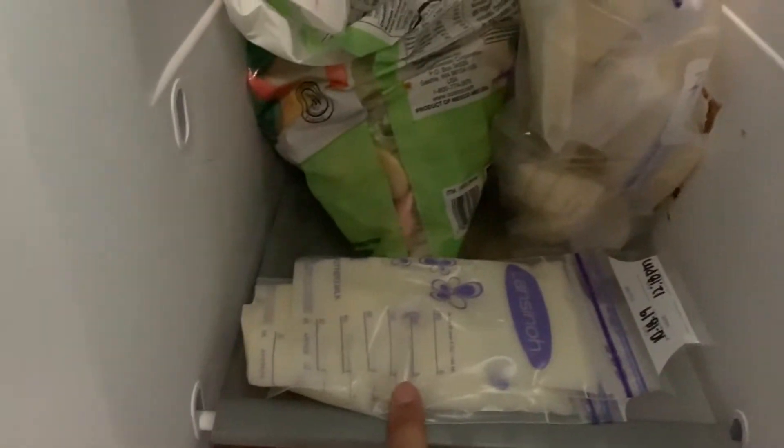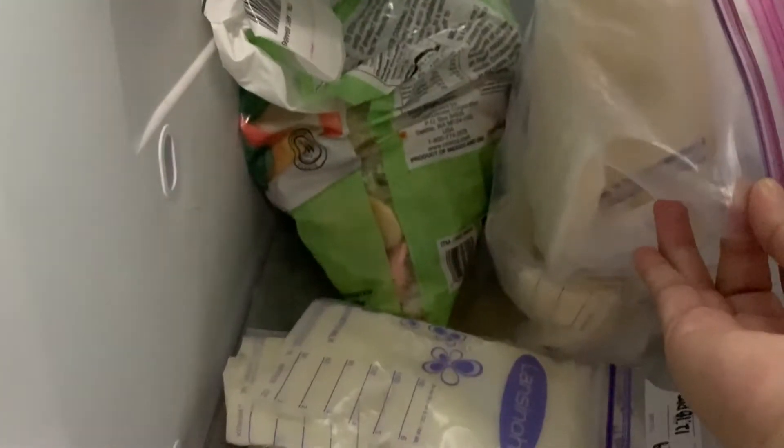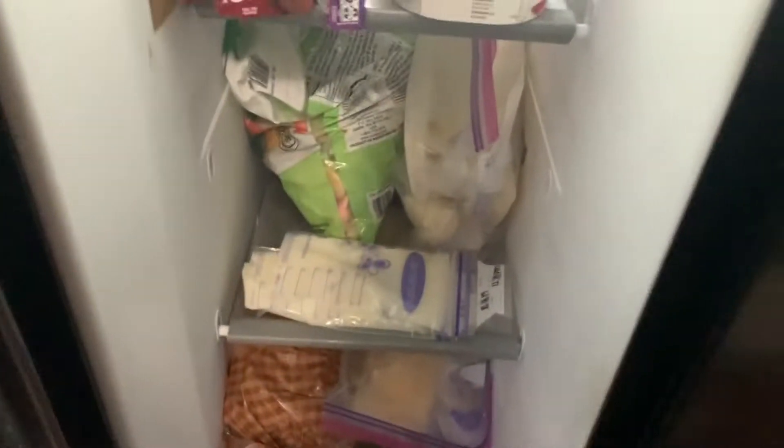I wanted to show you guys my current frozen breast milk supply so far. This one I just pumped so I put it away. Then this is a full bag of breast milk, and I have another frozen bag right here. Currently that's my supply, and then on this side we actually have breast milk in bottles and some milk storage that we're getting ready to put in bottles.